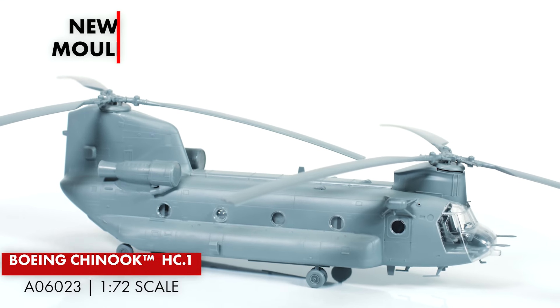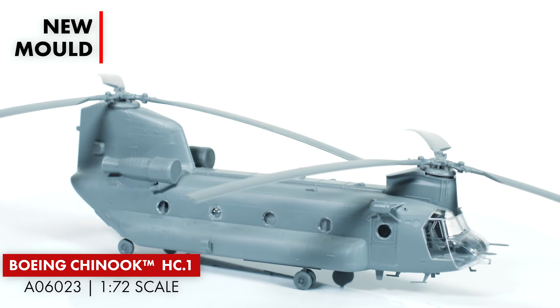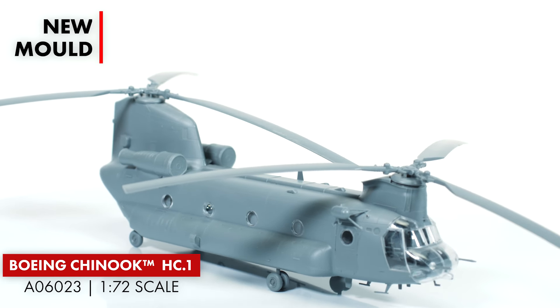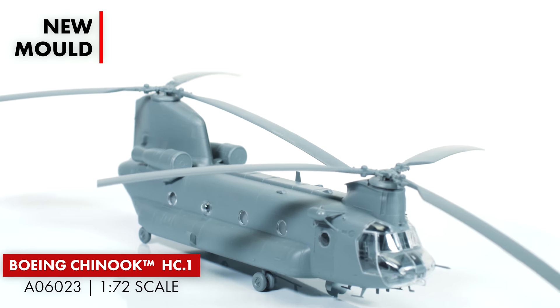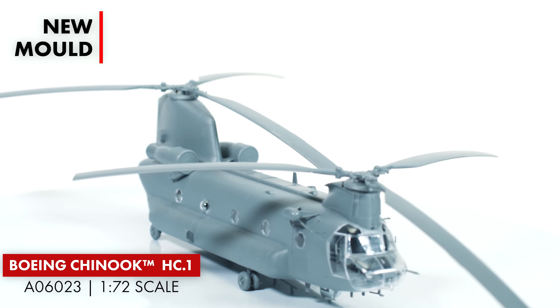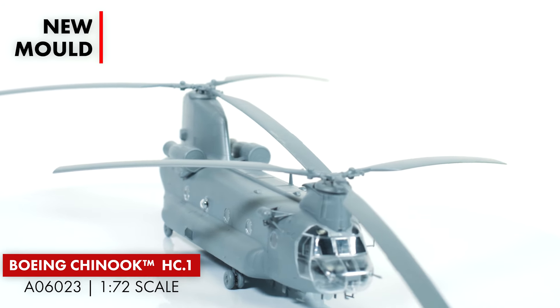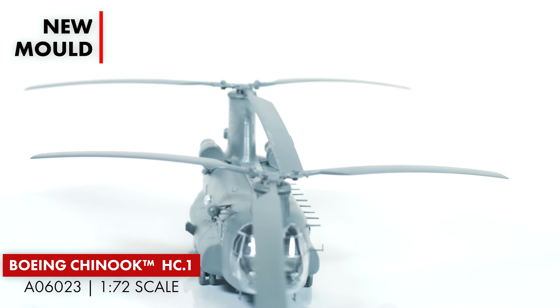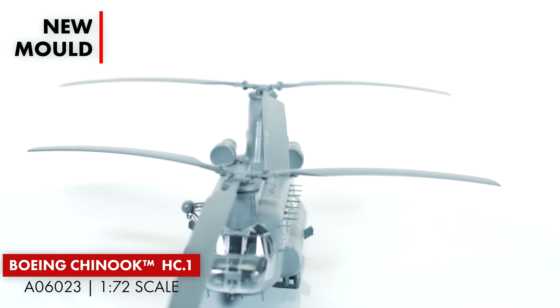Another favourite of mine is the Boeing Chinook HC-1. Here are some of the features of the Chinook: it has 171 parts, a poseable rear door slash ramp, detailed interior including all cabin seating, accurate representation of quilted surfaces in the cockpit, winches and underside hook option, and conical and EAPS intake filter options.